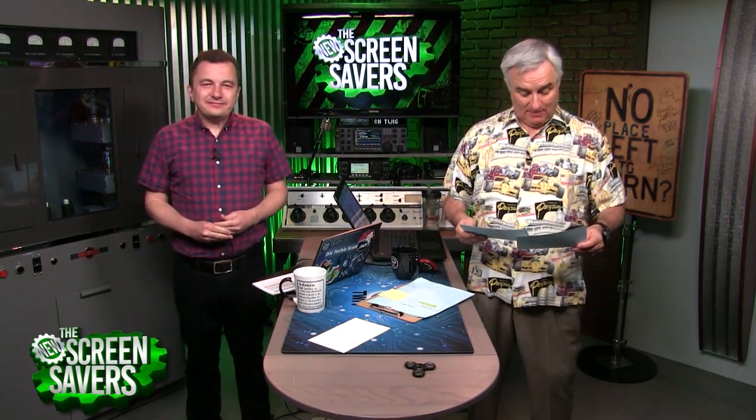Joining us right now via Skype — I'm excited about this — is Alex Young. He is a PhD Associate Director for Science at NASA Goddard Space Flight Center. Alex, thank you so much for joining us today. Thanks for having me.